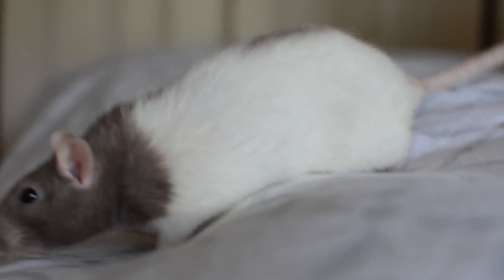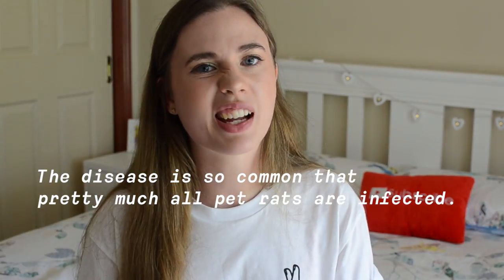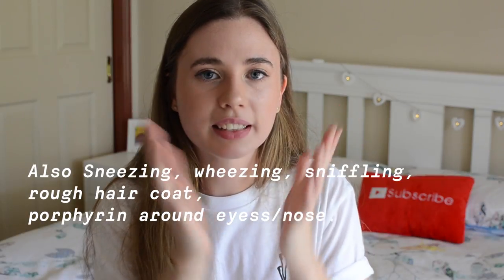Pretty much the thing that your rats will most commonly die of — and this is really unfortunate — is a respiratory issue. This is really common in rats because it's just in their genes, so every rat has the ability to get this illness. The ways you can tell if they have a respiratory issue is that the breathing sounds different. Other signs include stuff coming out their nose or eyes, and it can look like they're hiccuping — but they're not actually hiccuping, it's them struggling to breathe.